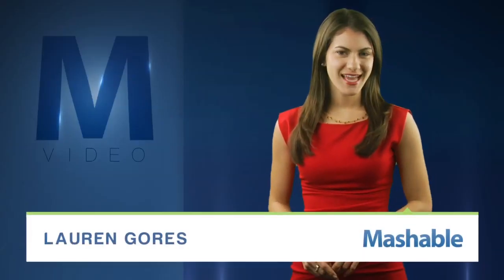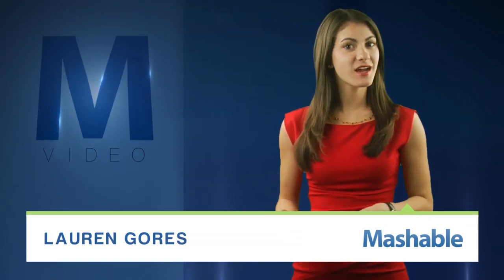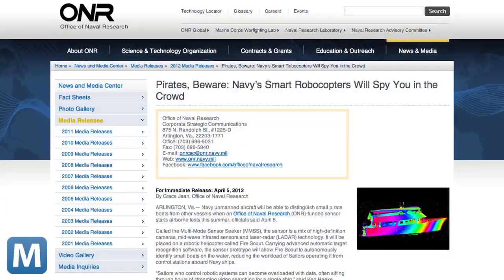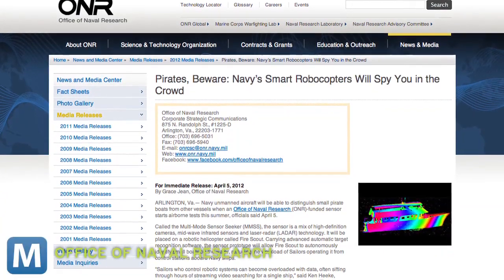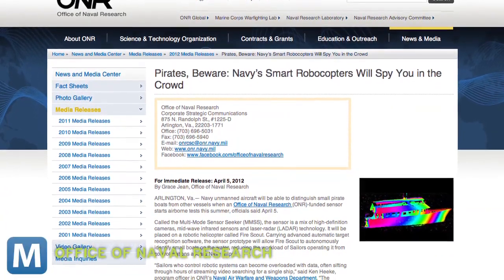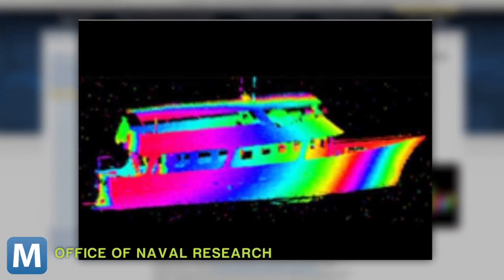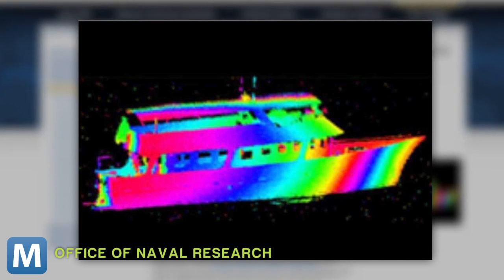For Mashable, I'm Lauren Goris. In an effort to pick out pirates amongst other ships, the Navy plans to use a new 3D imaging system. The Office of Naval Research will reportedly use HD cameras and sensors with laser radar — or LADAR — technology to capture images like these. Identifying these small boats is currently a challenge, as it's difficult to distinguish them from the crowds.